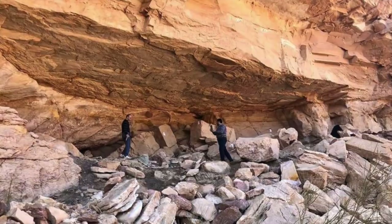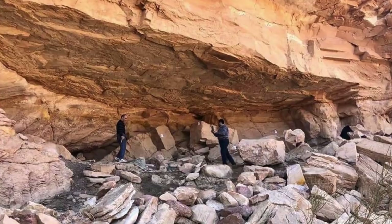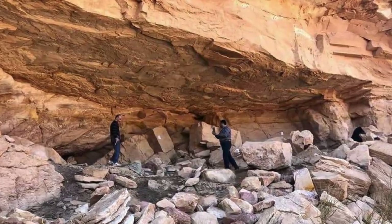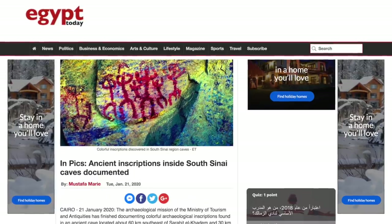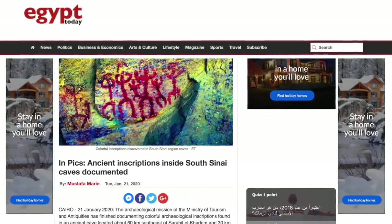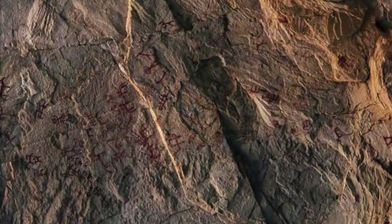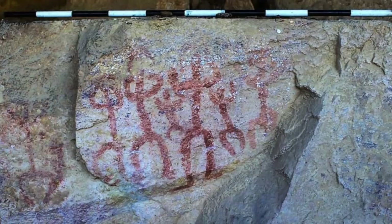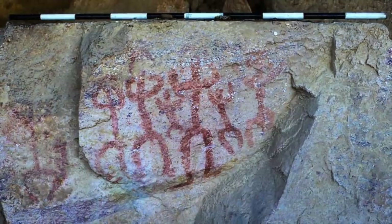It is thought that this cave was frequented by nomadic Bedouin as a shelter, and they were responsible for the artwork found on the roof of the cave as well as on blocks of stone that had fallen to the floor. Hisham Hussein, head of the archaeological mission, said that the discovered inscriptions depict many different scenes dating back to different eras. They are a dark reddish colour and whilst many are still quite visible to the naked eye, a lot of them have faded.